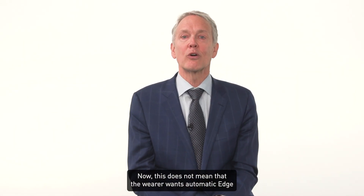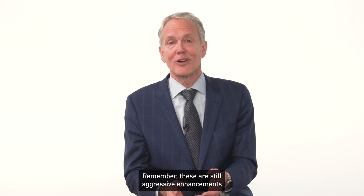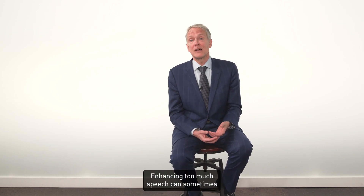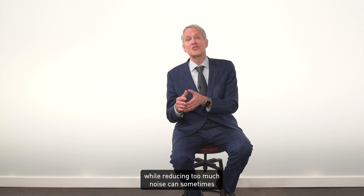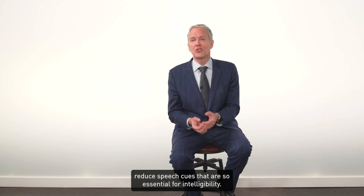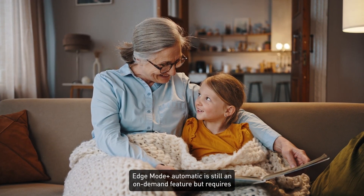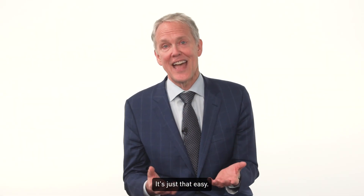Now this does not mean that the wearer wants automatic Edge Mode Plus on all the time. Remember, these are still aggressive enhancements and noise reduction algorithms. Enhancing too much speech can sometimes result in an uncomfortable sound quality, while reducing too much noise can sometimes reduce speech cues that are so essential for intelligibility. Edge Mode Plus automatic is still an on-demand feature but requires much less intervention on the user's part. It's just that easy.